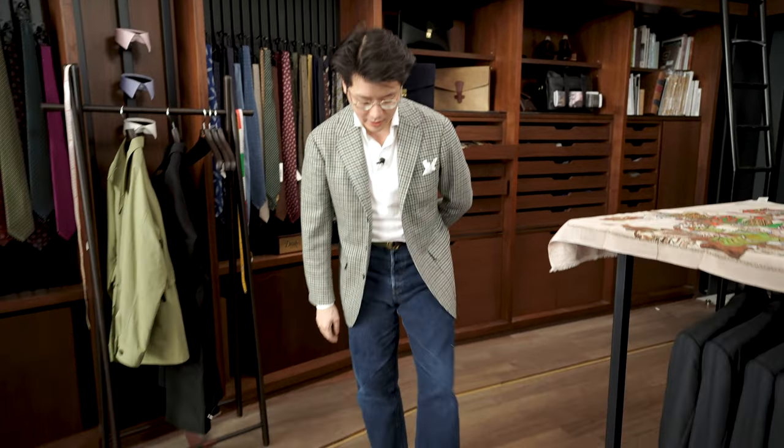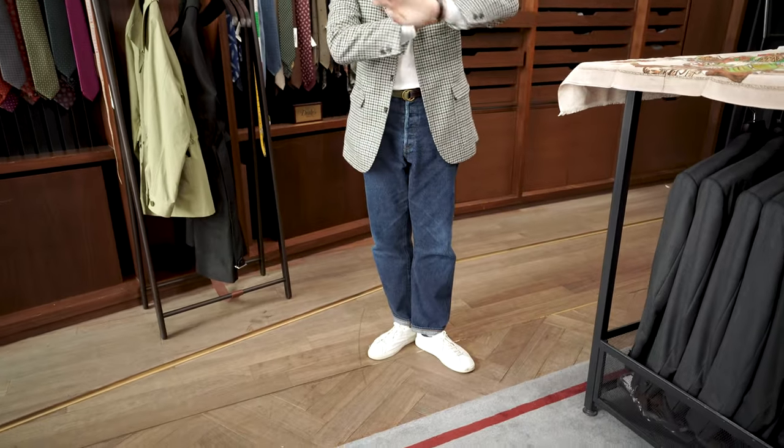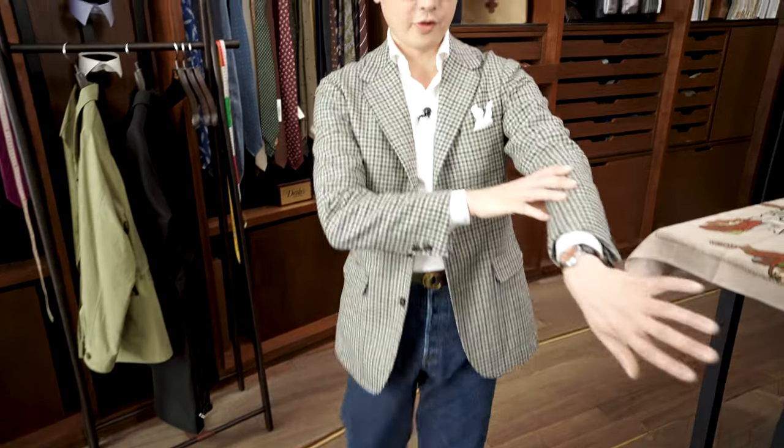Hi, everybody. I'm going to talk about what's on. Today I'm wearing the Armory's Model 11 sport coat in a Fox Brothers fabric, from this season's collection. I'm also wearing the Armory's polo shirt, a pair of Nigel Capone jeans, a pair of CQP sneakers, and for my wrist check today, I've got my Christian Klings.